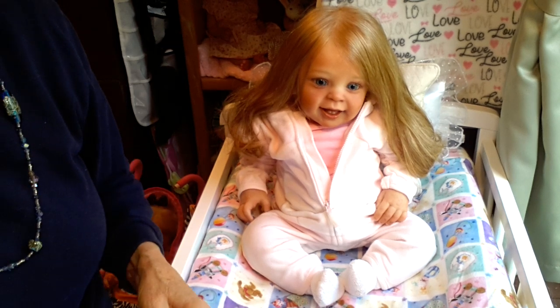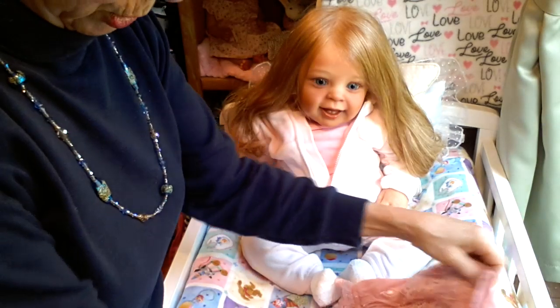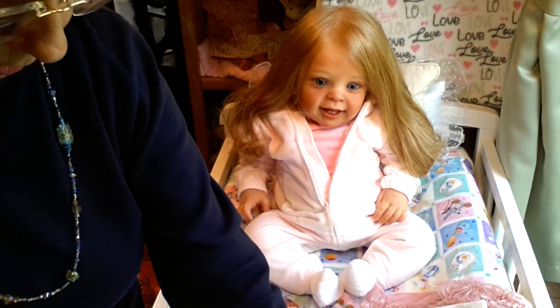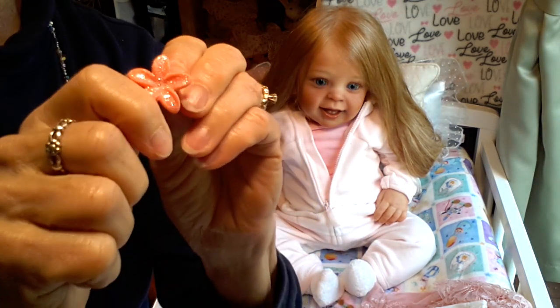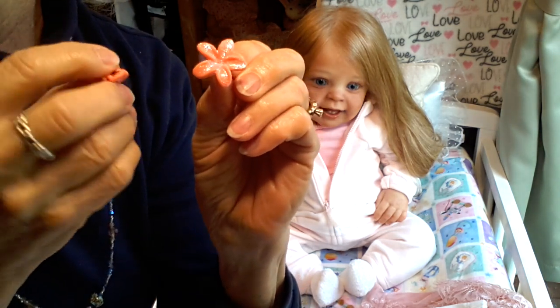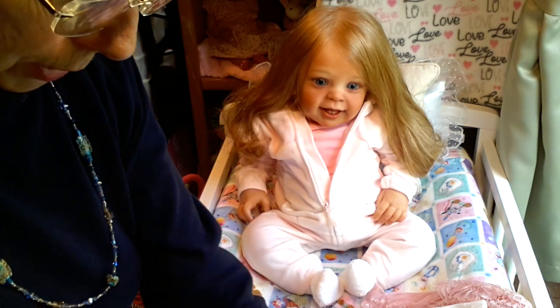I'm going to do her hair up in two little ponytails. Emma sent these cute little sparkly bows that are clip-on bows, so she's going to be wearing those. That's my plan.